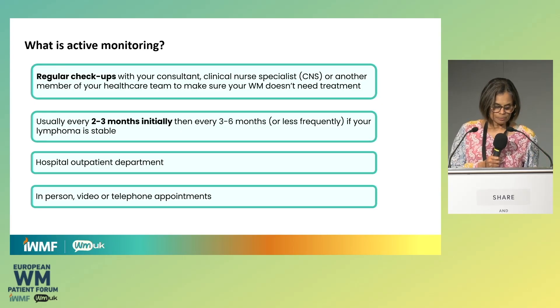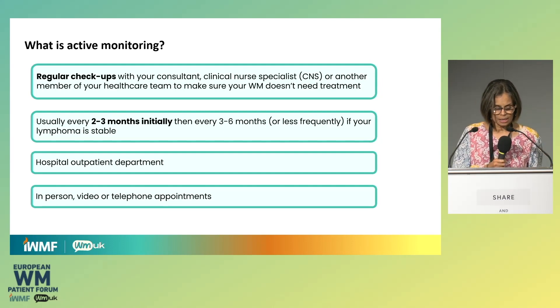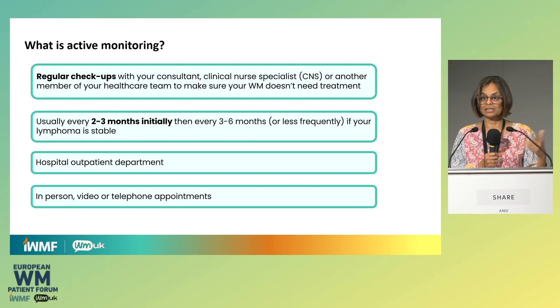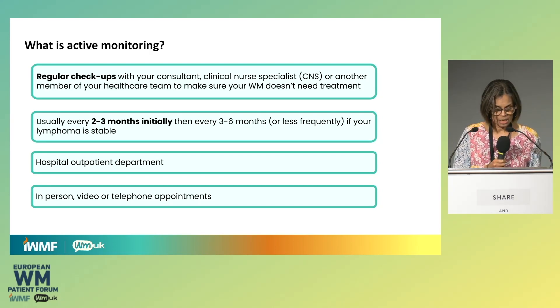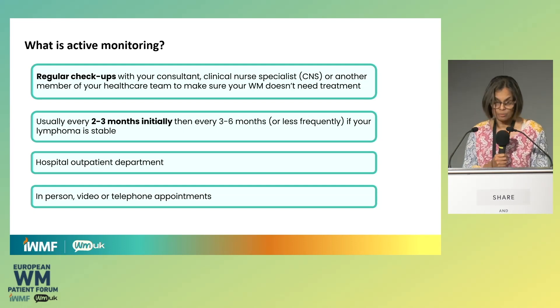What does active monitoring look like? It involves regular checkups with your consultant, clinical nurse specialist, or other members of the team to make sure that your WM does not need treatment. This happens after the initial diagnostic workup and staging investigations. Usually when you've first heard about it, you'll be seen within six to twelve weeks to get a feel of the pace of change. Then as time goes on, you can be seen less frequently if everything remains stable. It generally takes place in the hospital outpatient clinic, but since COVID, video calls or telephone appointments are also common, though it does need a mechanism for a blood test, because that's how we primarily monitor WM.